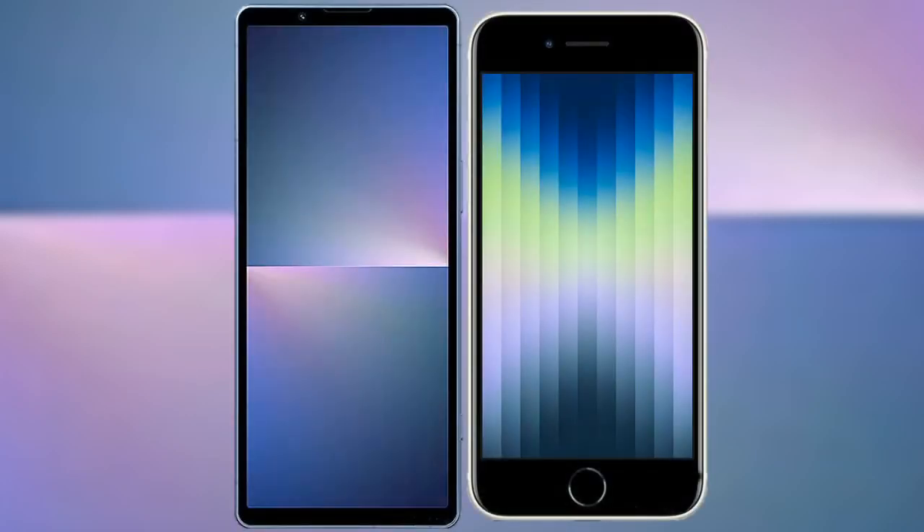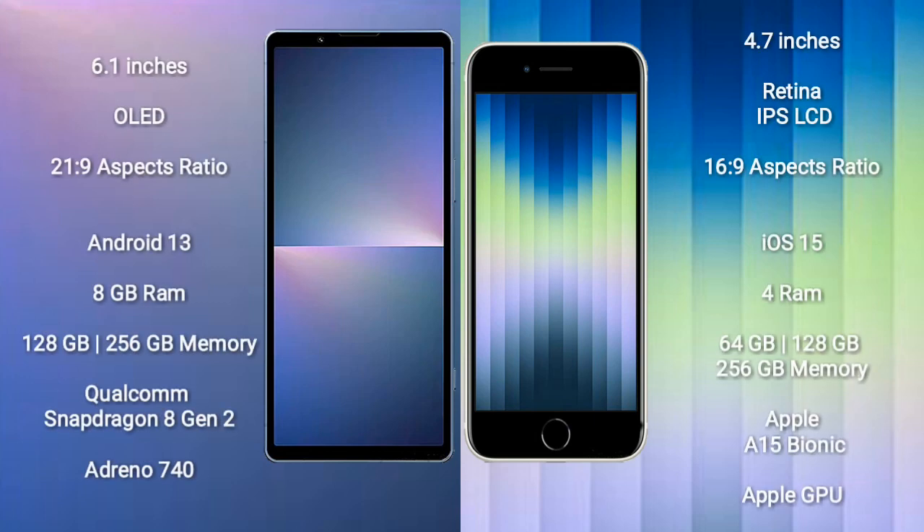I will compare the new Sony Xperia 5 Mark 5 with iPhone SE 2023. Sony Xperia 5 Mark 5 comes with a 6.1-inch OLED display and an aspect ratio of 21:9. iPhone SE comes with a 4.7-inch Retina IPS LCD and an aspect ratio of 16:9.